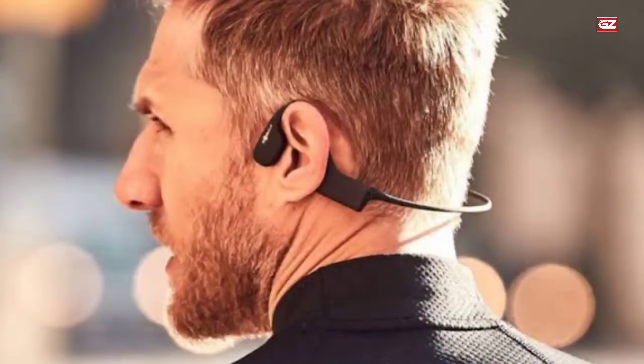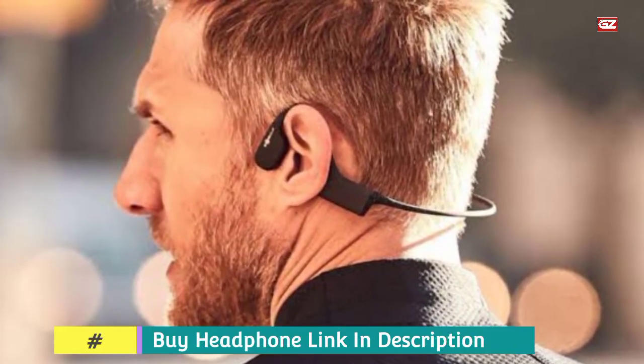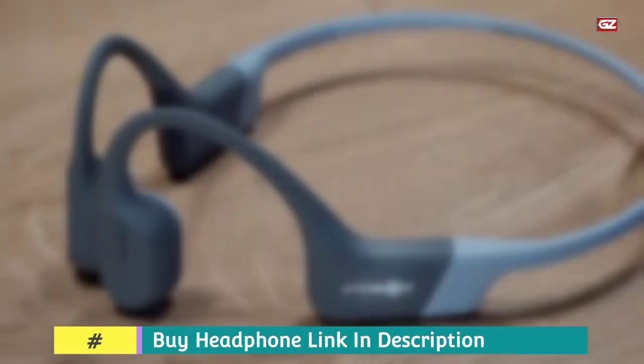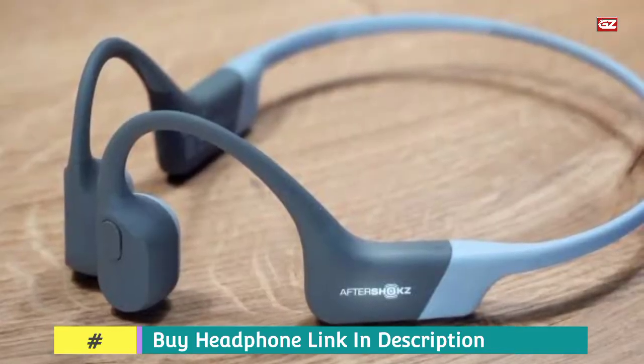You can swim with them without making horrible sacrifices in terms of audio quality. So, this is all about this headphone. Let's have a look at the next slot and see what we have at the next option.